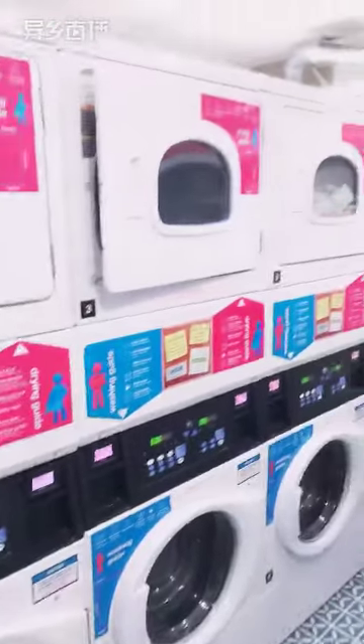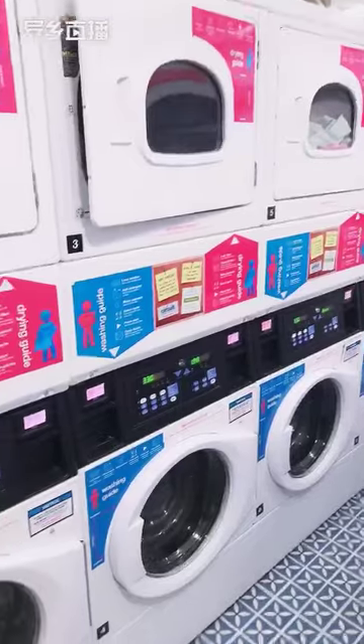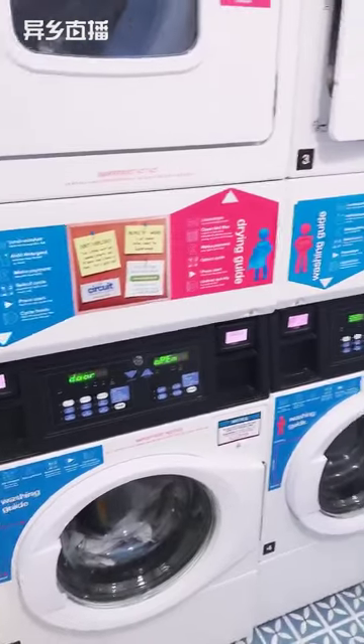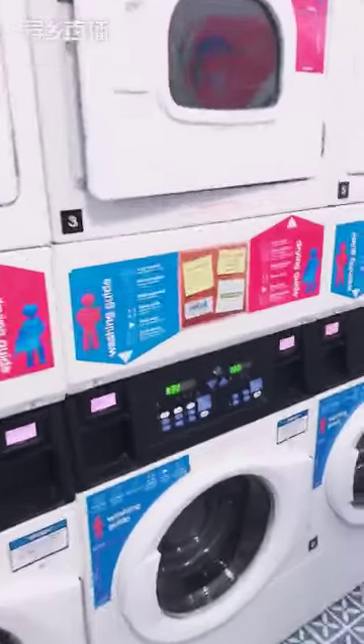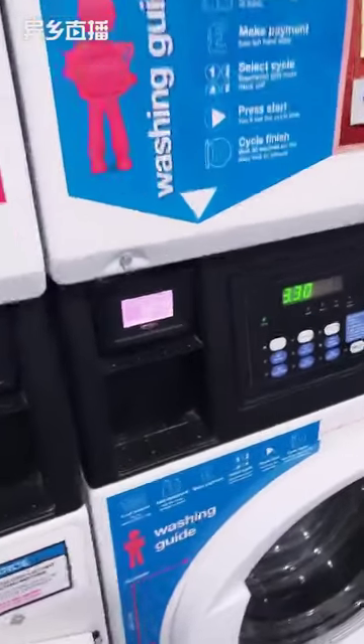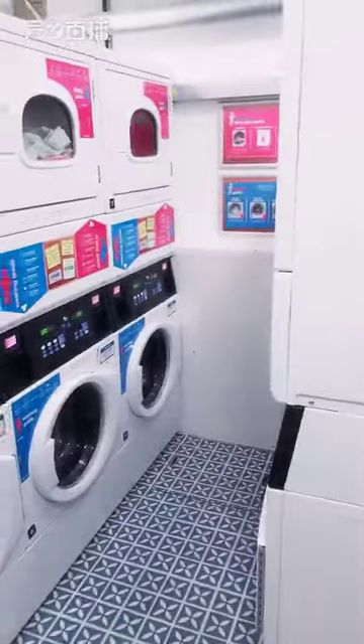Heading down into the basement, first of all we've got our laundry room. The lights come on automatically. We've got six washers and six dryers. It's all done using an app on your phone so you don't have to worry about cash or change. You just download the Circuit Laundry app, create an account and top up your money on there. It's £3.30 for a wash and £1.90 for a dry, and you just scan the QR code to use the machine.